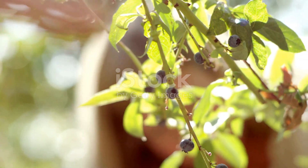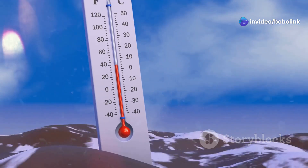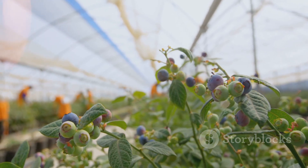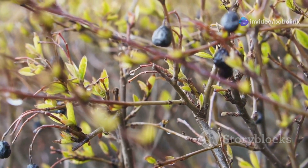So what exactly are chill hours? Basically, it's the number of hours in winter where the temperature stays below 7.2 degrees Celsius, or about 45 degrees Fahrenheit. Blueberry plants need this cold time to wake up from dormancy and produce flowers and fruit in spring. No chill, no berries — simple as that.